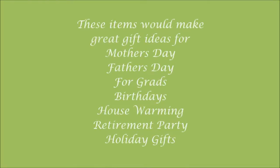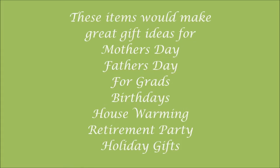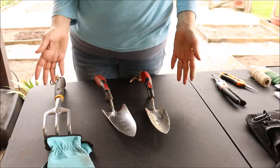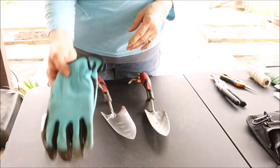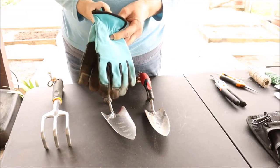Before I got too far into the video I wanted to mention that these items would make great gift ideas. I want to start out talking about my favorite hand tools. What better tools do we have than our hands? But sometimes we need a pair of gloves.